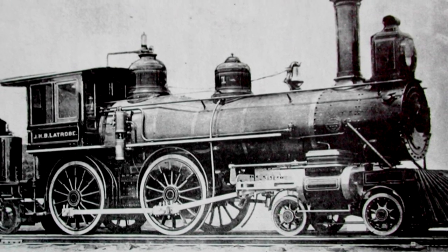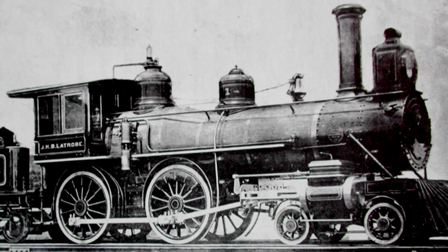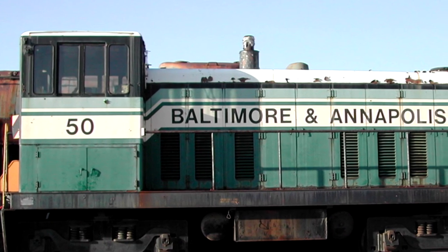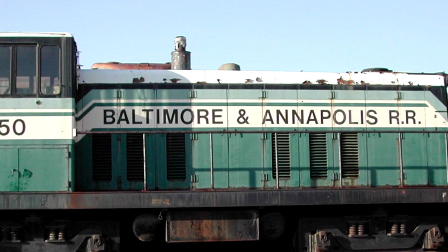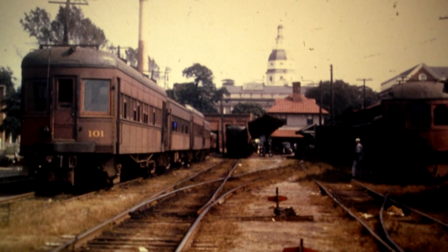This great trail, which so many have come to love, traces its roots back to the 1880s when it was part of the Annapolis and Baltimore Short Line Railroad. This railroad, fondly referred to as the B&A Short Line Railroad, was the first major direct transportation route between the state capital in Annapolis and the city of Baltimore.